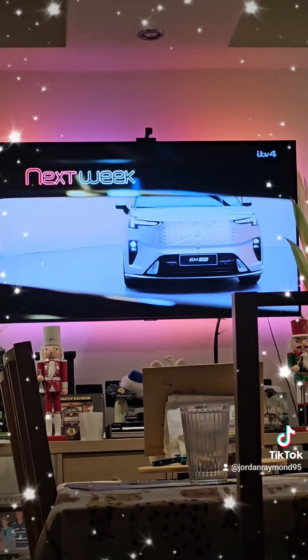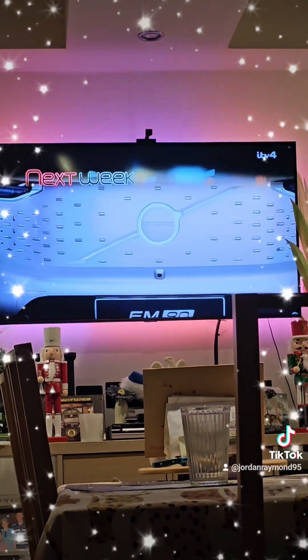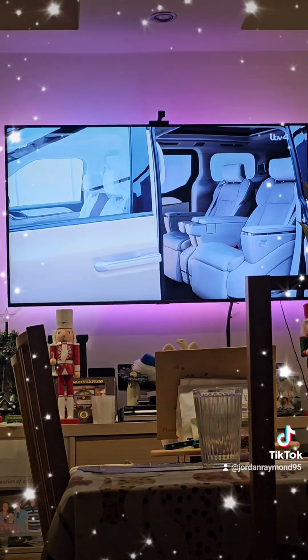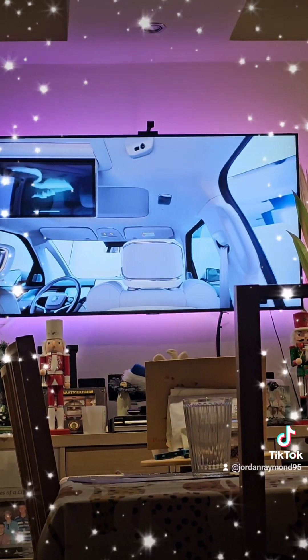Join us again next week on Auto Mondial as we kick off the year in style, as Volvo heralds a new era of people carriers with the intriguing EM90. Don't miss it.